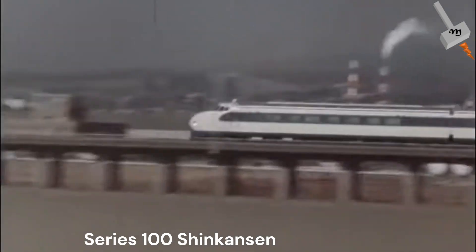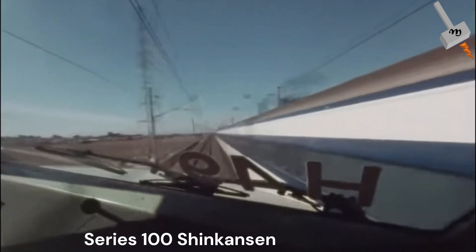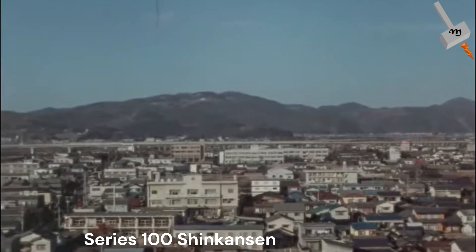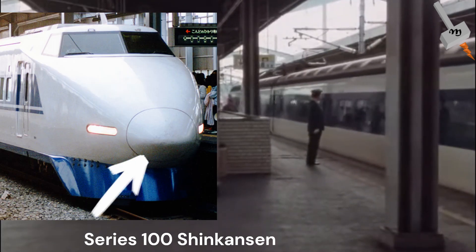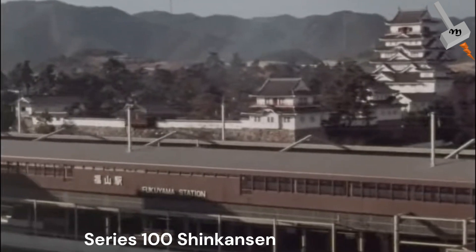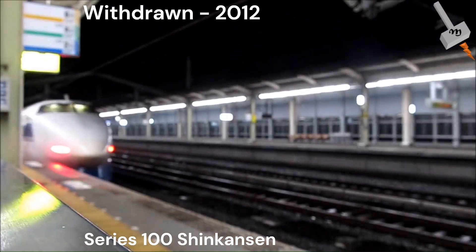The second generation, known as the Series 100 Shinkansen, entered service in 1985. This was the first time an aluminium car body was introduced in Shinkansen, replacing the prior stainless steel body. The locomotive featured a billable car compartment and a restaurant car compartment, and was also a 16-car formation. Unlike its predecessor, not all cars were powered — only the front and rear cars. The retractable coupler was introduced to join two locomotives for higher passenger capacity. It had a maximum operating speed of 230 km/h and was withdrawn from service in March 2012.